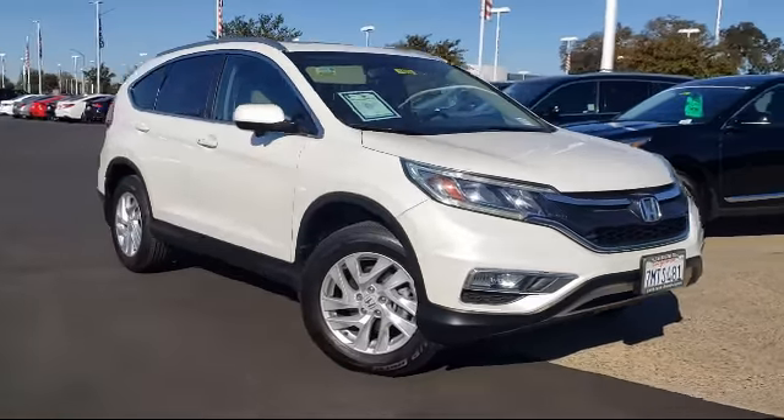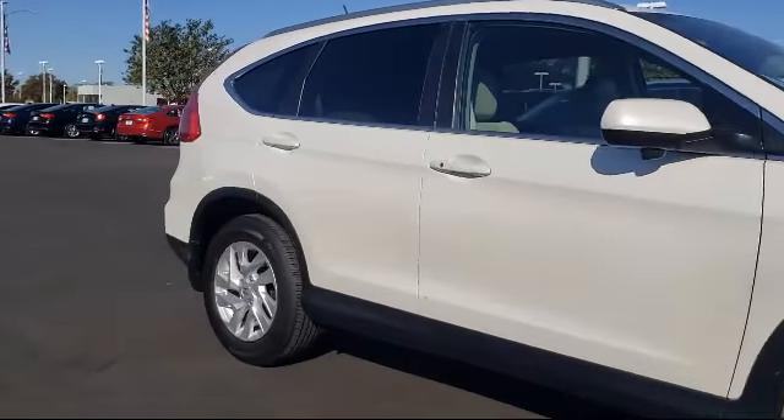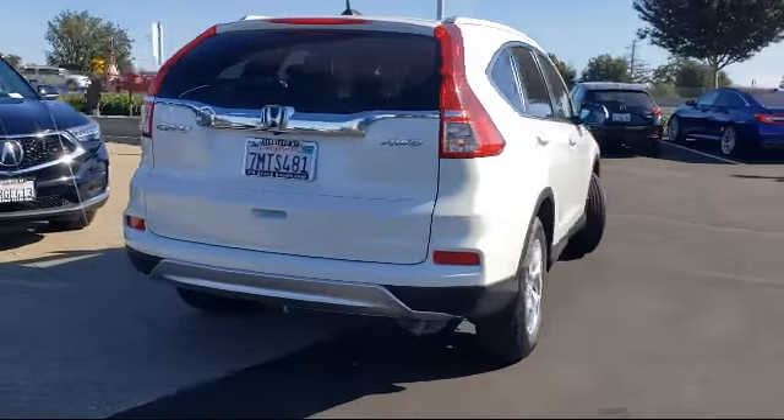It comes equipped with Alloy Wheels, Rear View Camera, Split Fold Down Rear Seat, Keyless Entry, Heated Front Seats, and Heated Door Mirrors.